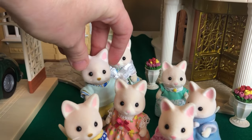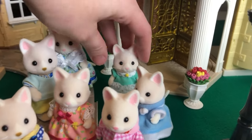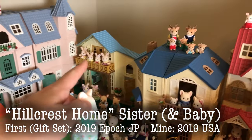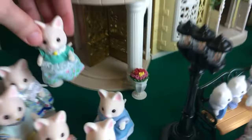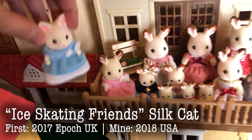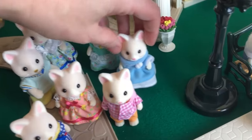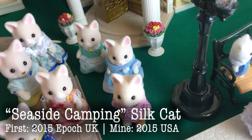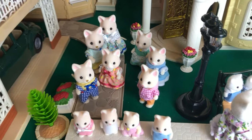Beautiful, beautiful — I love their clothing. It's just a more retro kind of style. This one came with the Hillcrest home; it came with the sister and the baby in the pink dress. These are the Ice Skating Friends — Silk Cat and Chocolate Rabbit. And this one came in the Seaside Camping Set. So lots of Silk Cats. I love their pattern on their ears.